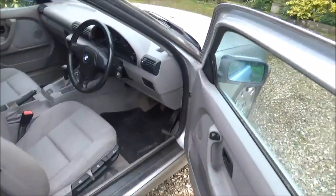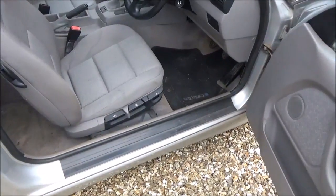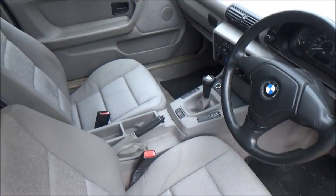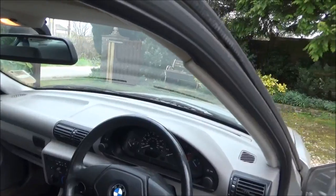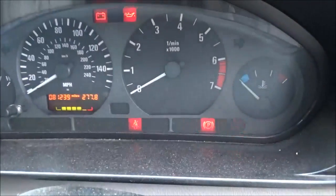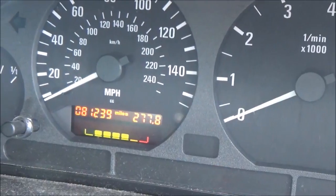Central locking works. There's a little bit of staining on the seat, some watermarks. I'm sure we can clean those out. It's seen its age — it is an old beast. It has 81,000 genuine miles on it.